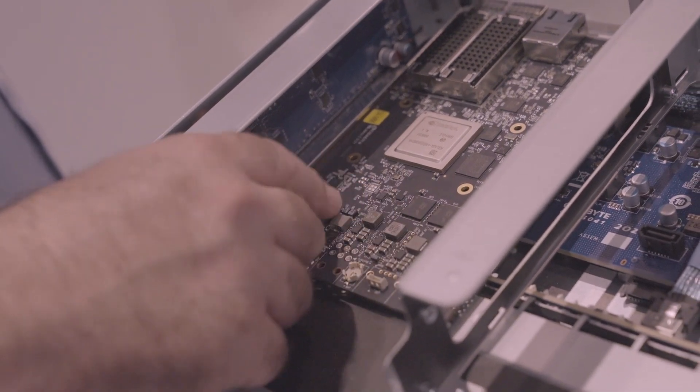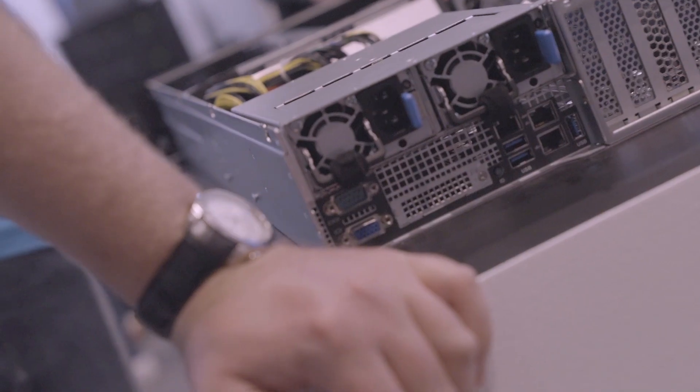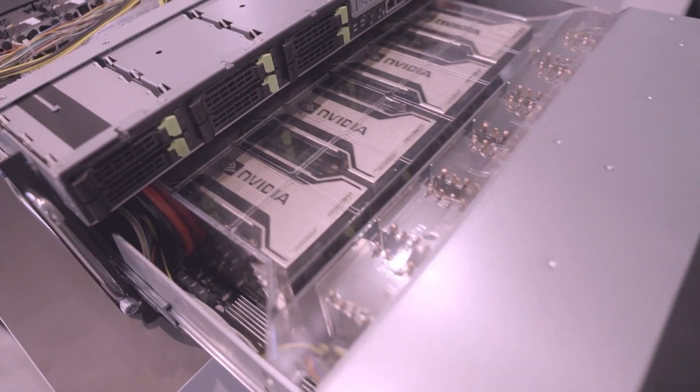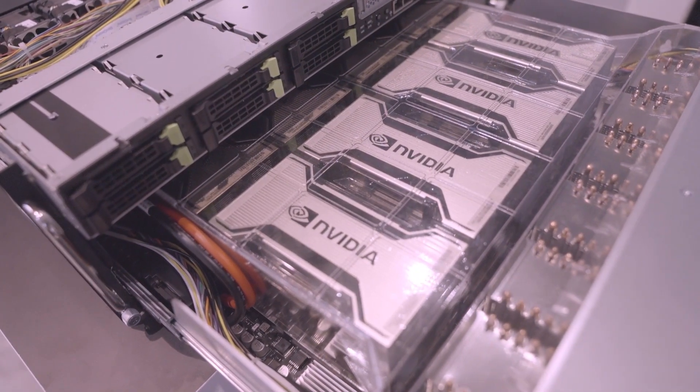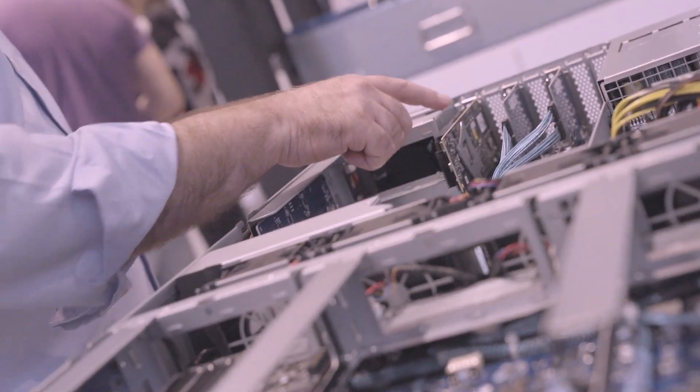We're excited to work with Gigabyte and to bring Ampere GPU in different form factors into different system sizes, to provide different kinds of GPU combinations and enable AI at every scale. We're also very proud of BlueField. BlueField is a full data center on a chip.